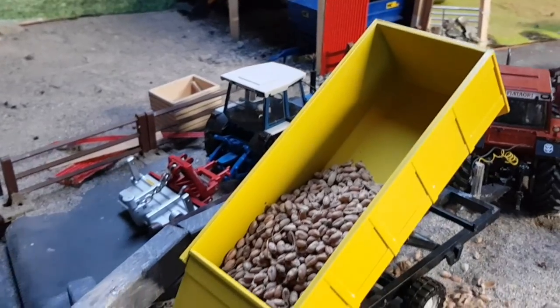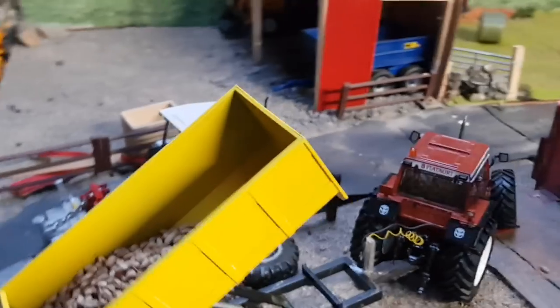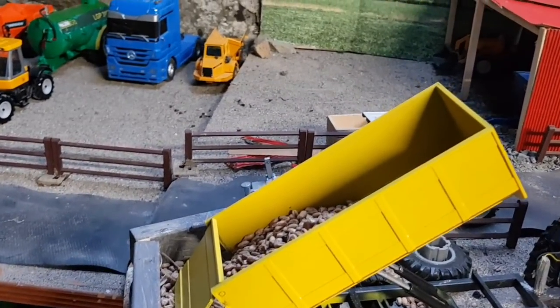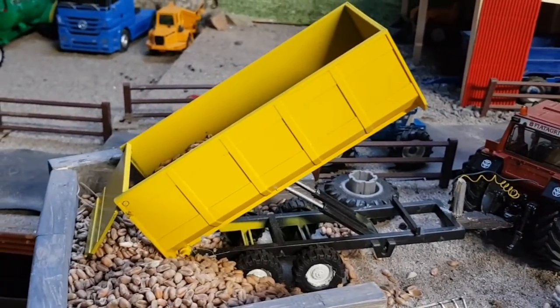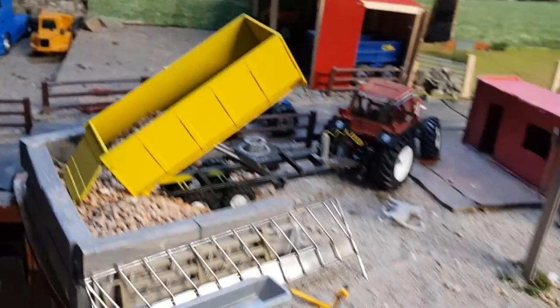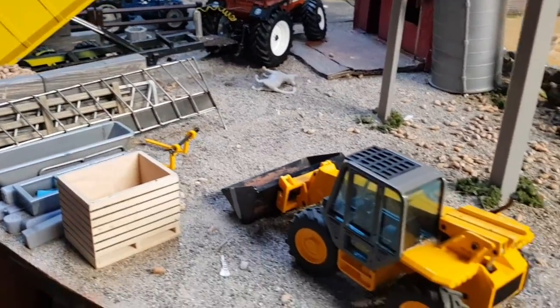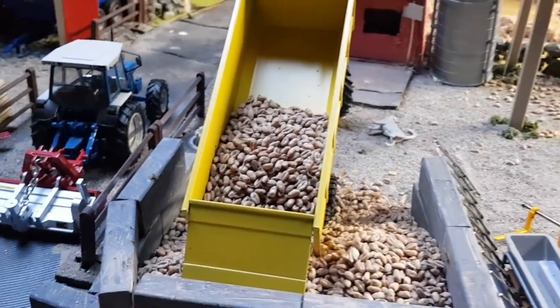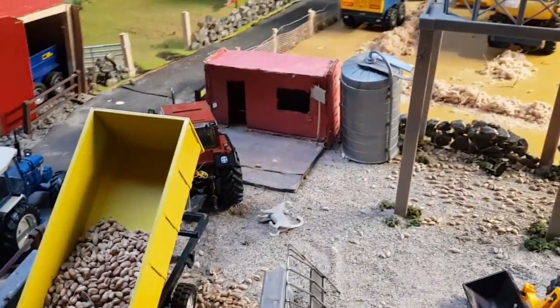Here in Grain Co, there's another load of barley coming into the store. This is John's Fendt and trailer just tipping a load of barley with a newly refurbished grain trailer, and a JCB is waiting to push up the grain. That'll be going off to the mill in the morning.